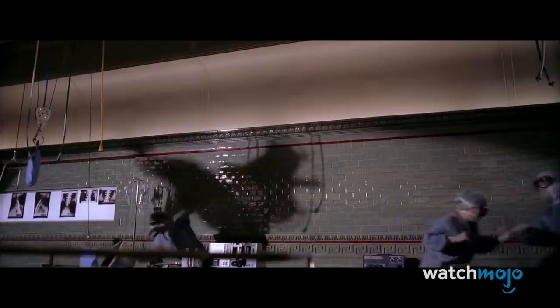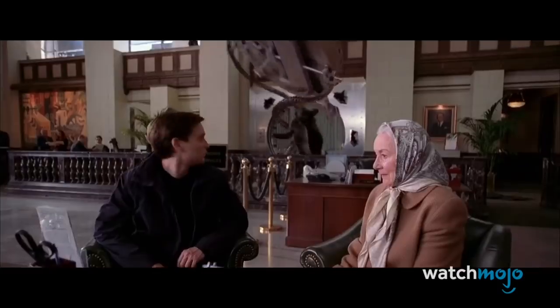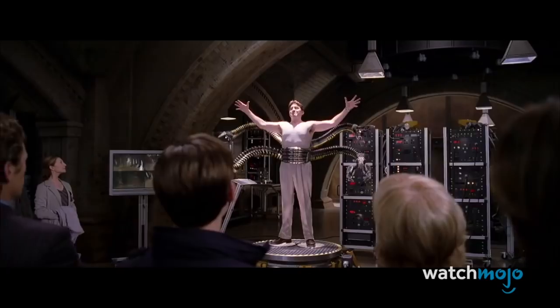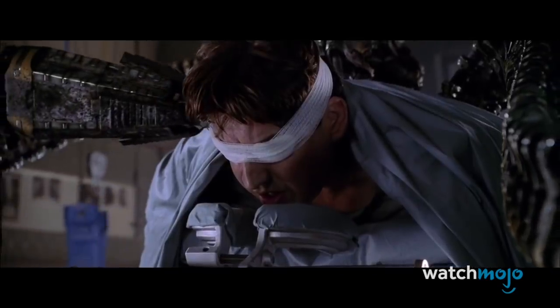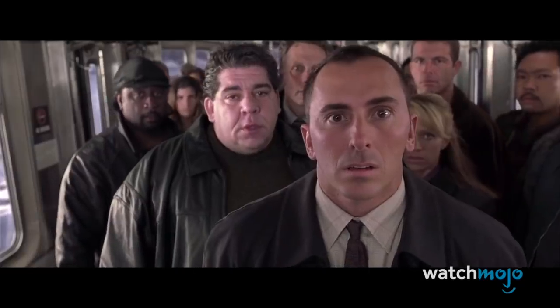They're strong enough to tear apart a train, bank vault, or a mutated teenage hero. It's too bad they also attach to the host's spinal cord and make him slowly go crazy. But hey, that's the price of wielding an awesome AI-enhanced weapon.